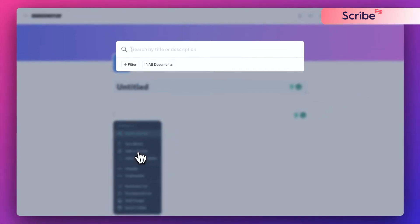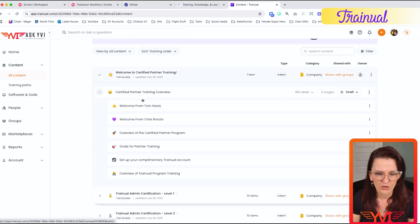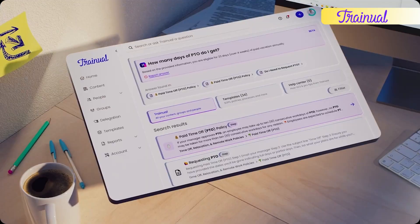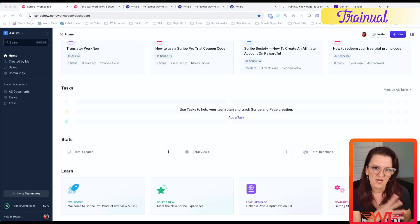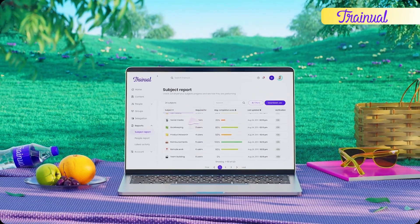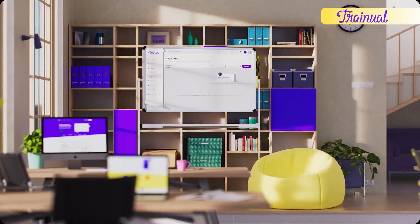Your team can give feedback and mark something if it's outdated. Trainual is more of a training platform — it's more of an actual team onboarding and training tool rather than just SOPs. It is full-on for onboarding your team members and training them throughout the process, taking your standard operating procedures and turning them into actual onboarding and training programs complete with quizzes and tracking.